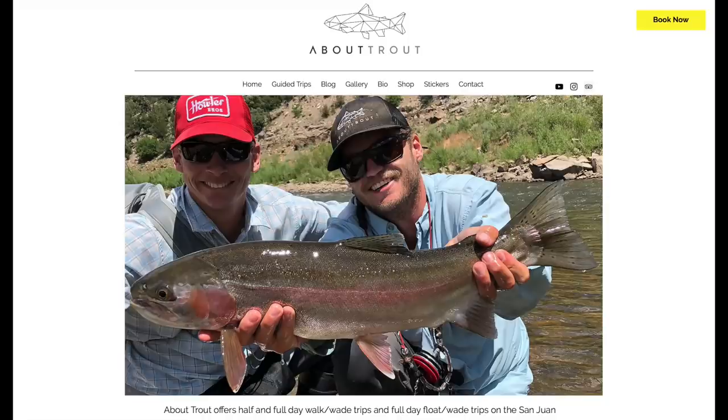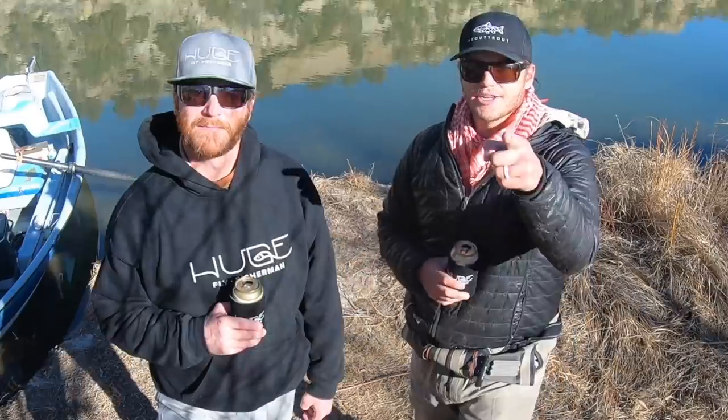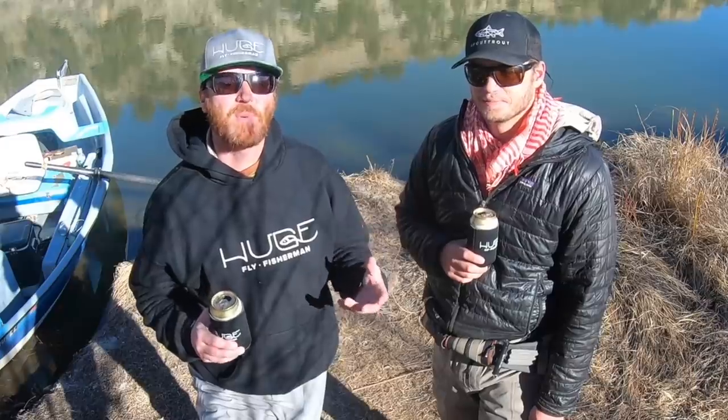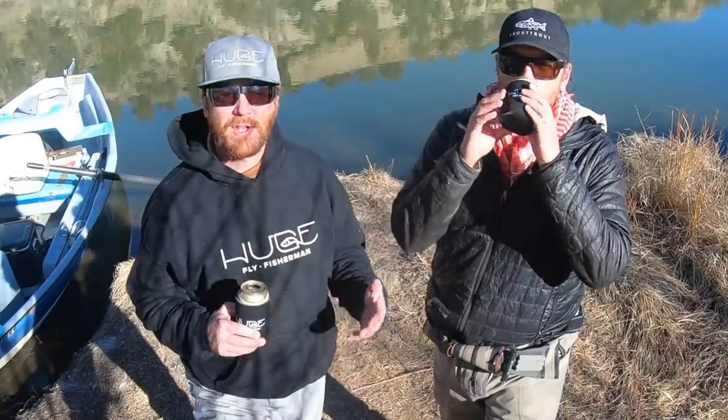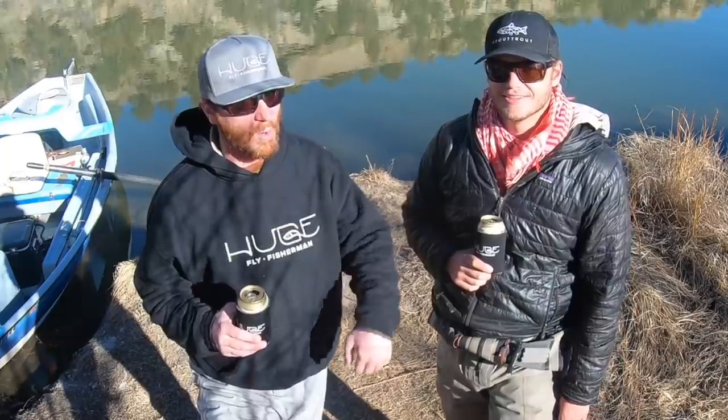You can find him at abouttrout.com. He's also got a YouTube channel. I'll leave all that information down below. This video isn't going to be about fishing techniques. Got you with the clickbait. It's about general principles of being in a boat and fly fishing around other people, and how to make that go smoothly. If you want to hear us talk about angles and mending, that's in a different video that we haven't made yet, because this video is more important.